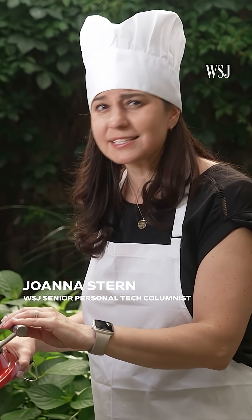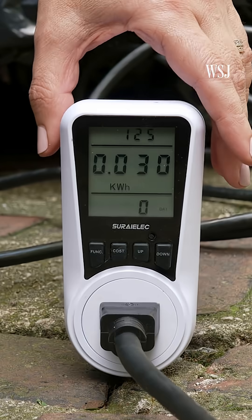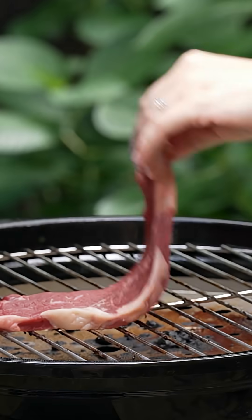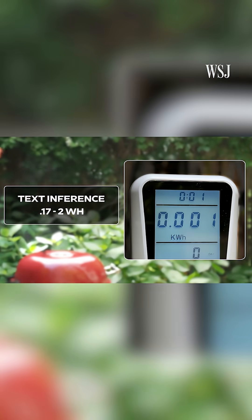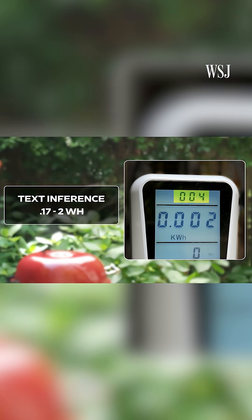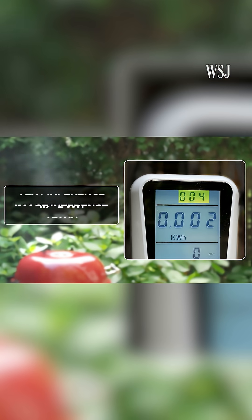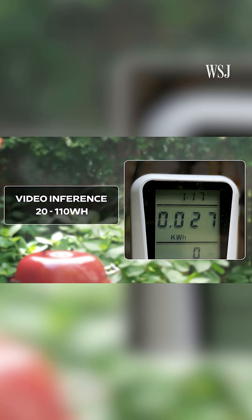How much energy do I use every time I make a single image or video? I plugged a handy power meter into the grill, cranked up the heat, and threw a thin steak on. If you're generating text, that could burn anywhere from 0.17 to 2 watt hours — equal to running this grill for about 4 seconds. Generating an image adds 1.7 watt hours — all that is less than 10 seconds on the grill.